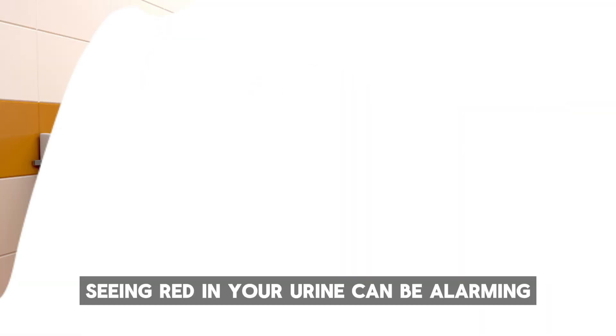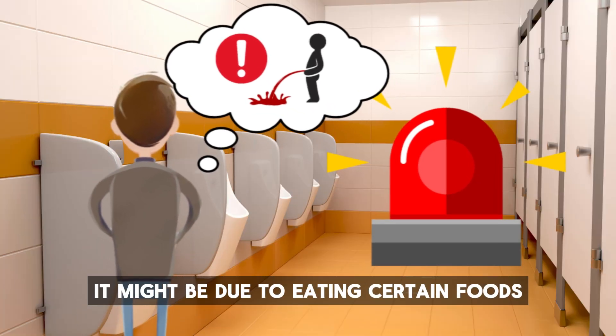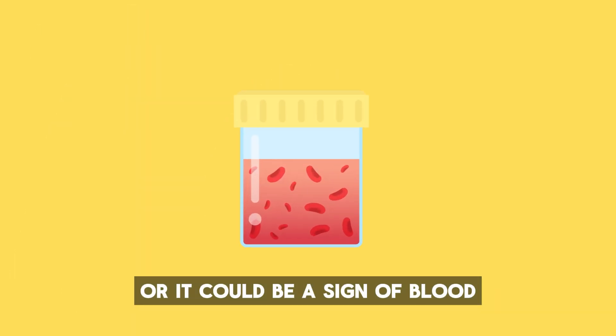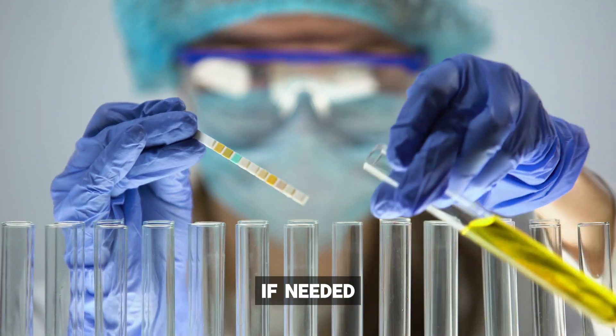Number seven: red. Seeing red in your urine can be alarming. It might be due to eating certain foods like beets, or it could be a sign of blood, which needs medical attention. It's important to understand the cause and seek help if needed.